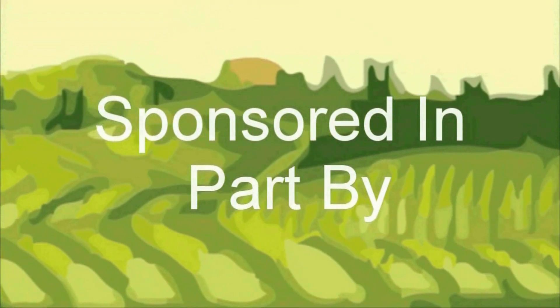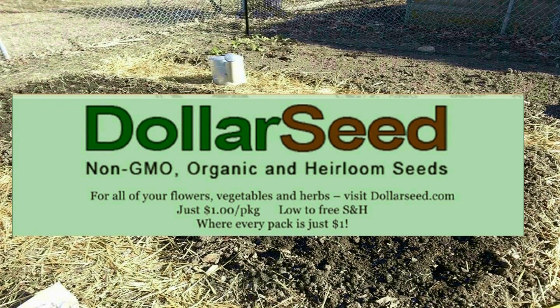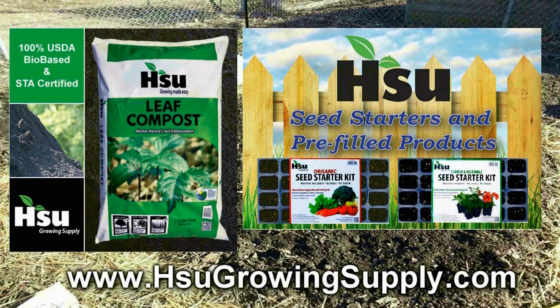The Wisconsin Vegetable Gardener is sponsored in part by DollarSeed.com for all your non-GMO, heirloom, organic vegetable, flowers, and herb seeds. Sioux Growing Supply, located in Wausau, Wisconsin, focusing on certified leaf compost, an excellent amendment for poor soil, with their new garden blend improving soil structure in clay and sandy soil, great for creating new garden beds. Also available from Sioux's, pre-filled trays and pots with professional potting soil mix or organic rice hull-based potting soil mix. Bag and bulk of certified leaf compost also available. Visit SiouxGrowingSupply.com.